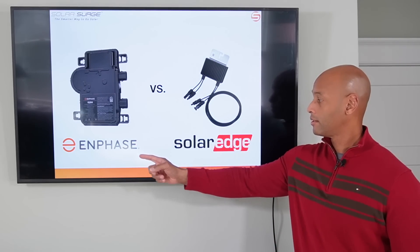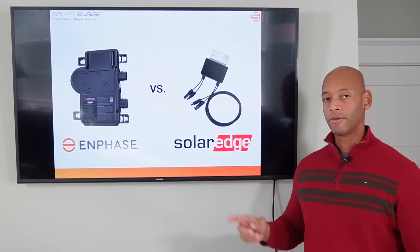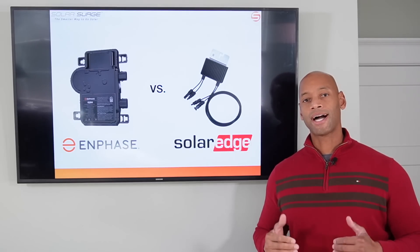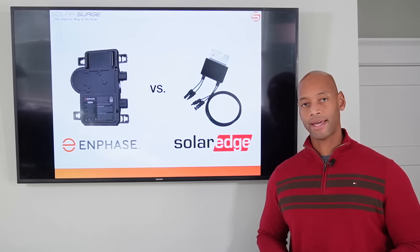Enphase microinverters. SolarEdge power optimizers. Which solar system gives you the highest efficiency and best performance going into 2022? We're going to be answering that question and much more in today's video.